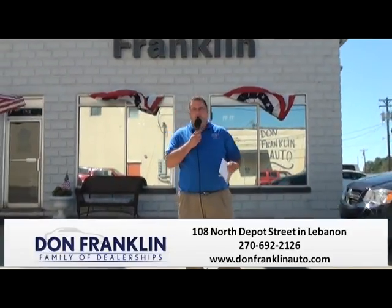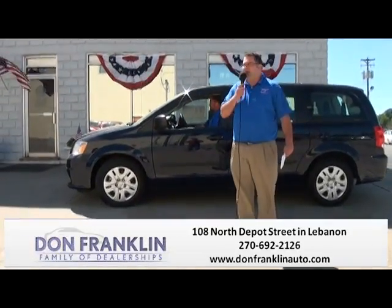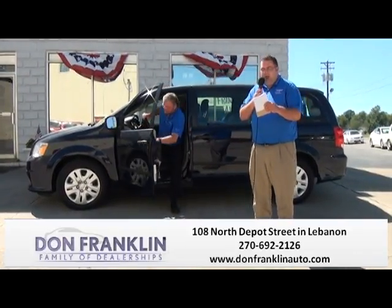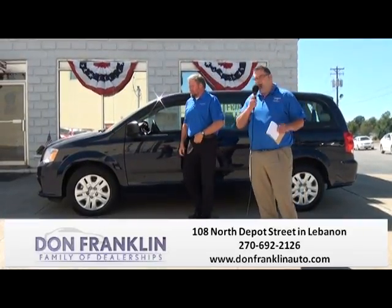We're going to have James pull up in our first vehicle for the show. The first vehicle we're going to talk about is a 2014 Dodge Grand Caravan, one of the most popular minivans you're going to find on the market. Again, it's a 2014. It is a one-owner, very sharp van, good gas mileage, a lot of room.